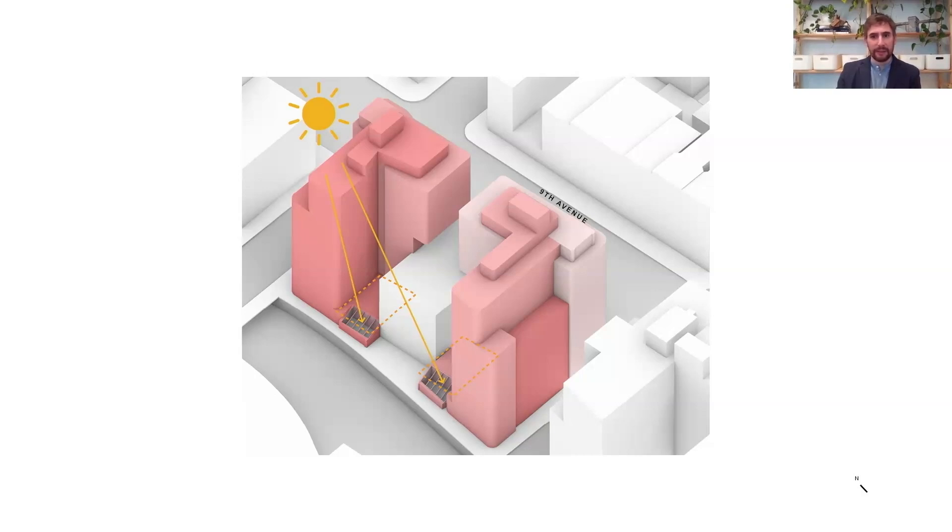As the contextual zoning required setbacks, we worked within these parameters to inform a massing that is broken up through subtle changes in the street wall, as is further expressed in the cladding articulation.